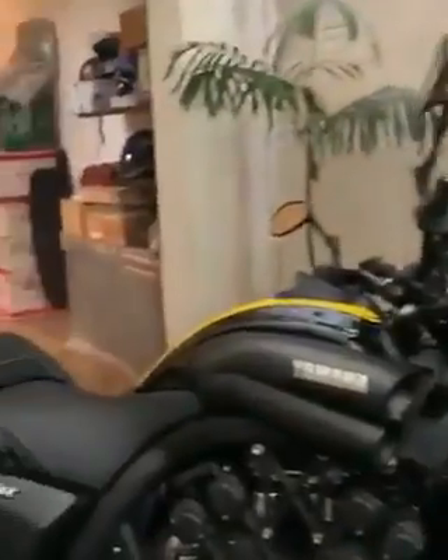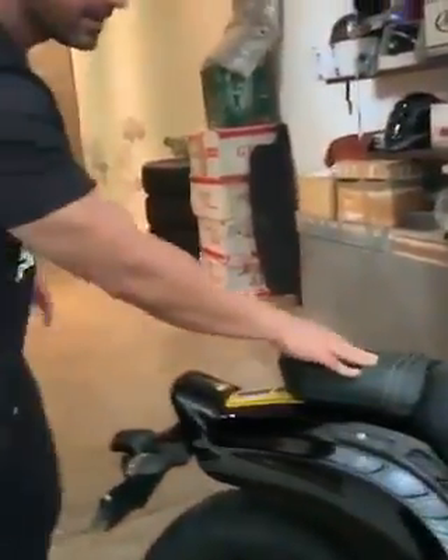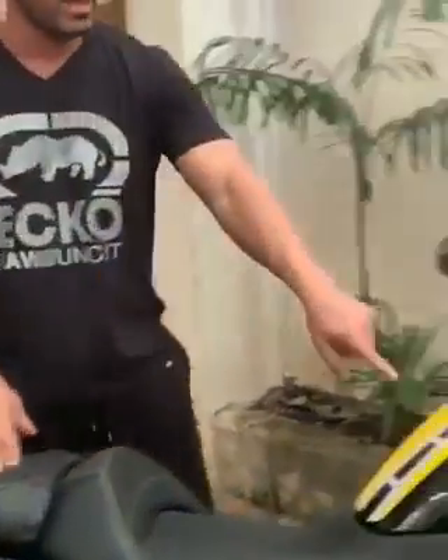And this is the Yamaha VMAX 1700cc — this is the 60th Anniversary Special.